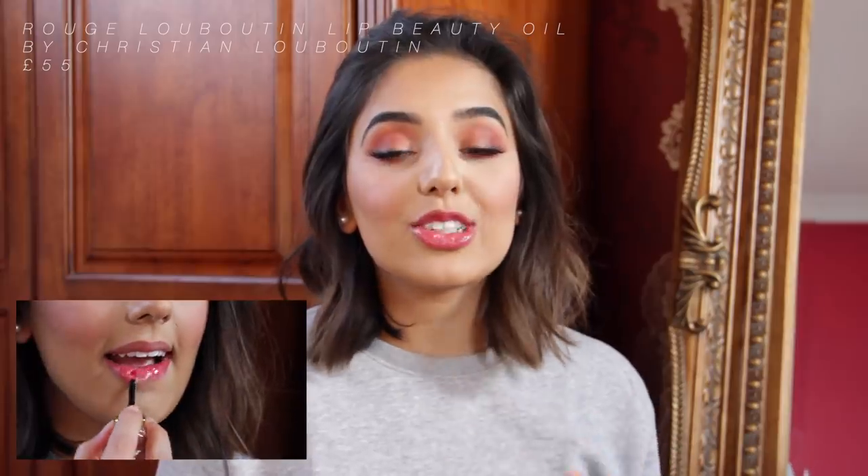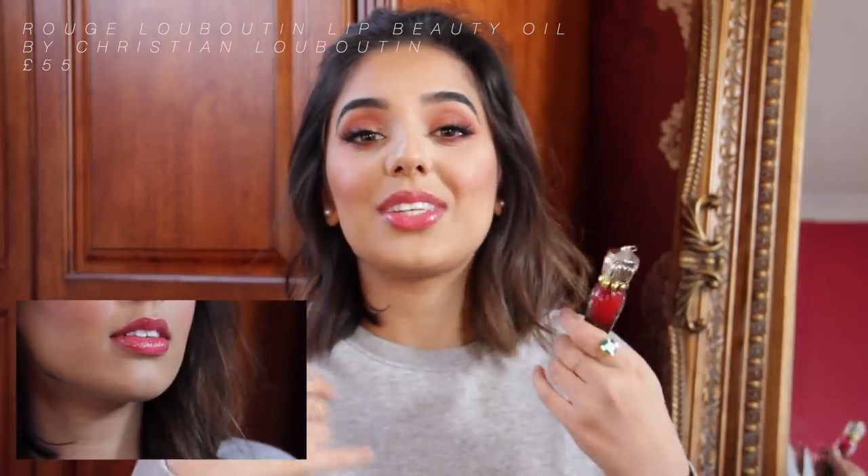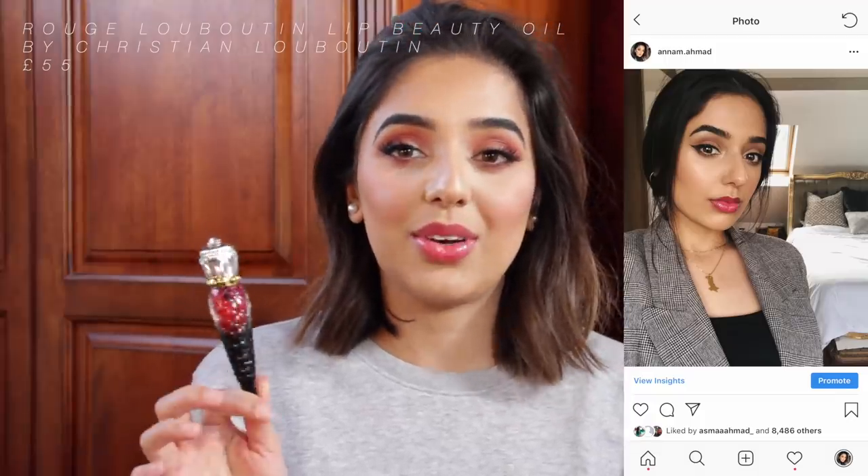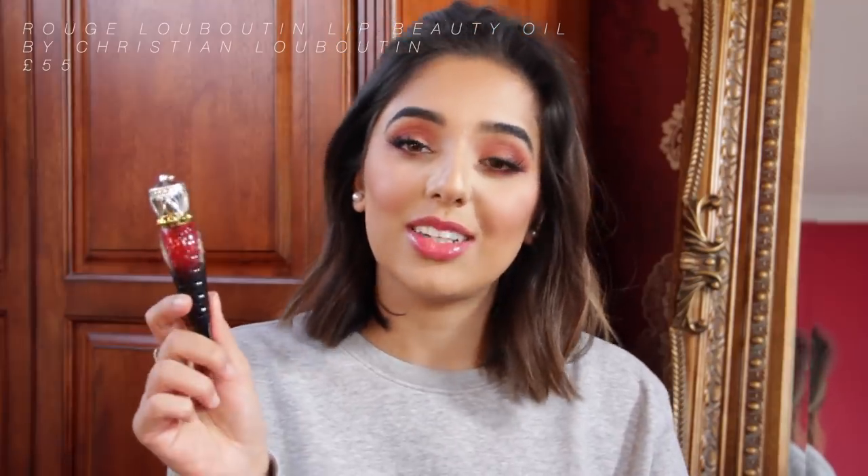Lastly, we have the Louboutin Beauty Lip Oil. I've used this so much — it's got a nice red tint and it's so moisturising. It's technically a lip oil rather than a lip gloss, but it looks like one. One thing to note is that once it's sunk into your lips and moisturised them, just the pigment is left behind, so you'll end up with quite red lips afterwards. It is quite pricey and I'm not sure if there's a high street alternative, so I'll link one below if there is — otherwise I think it's worth splurging on. It looks really pretty and is great for days when you want minimal makeup without wearing a full lipstick.